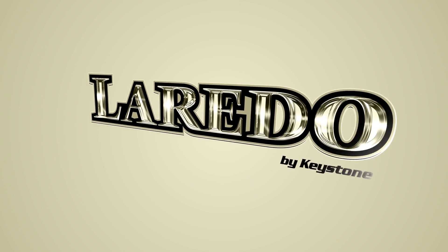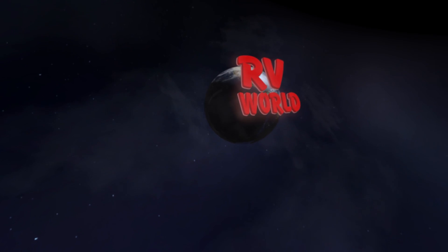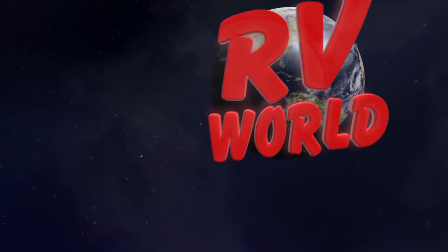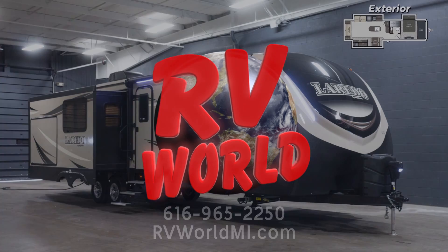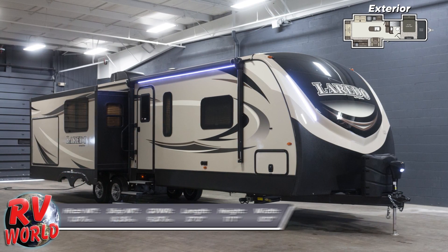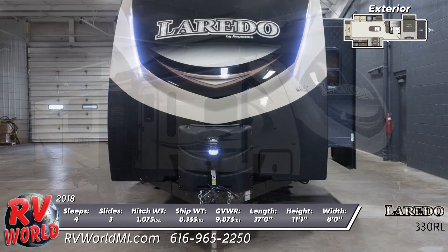Camping is easy and luxurious in this lovely 2018 Laredo 330RL Travel Trailer from RV World. This 37-foot long travel trailer has 15-inch radial ST tires with aluminum wheels, 50-amp service, a Lippert Ground Control automatic leveling system, and a two-tone painted front cap.